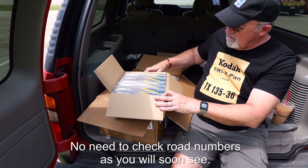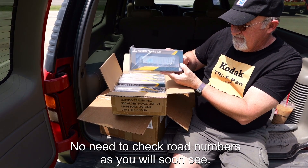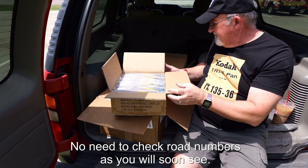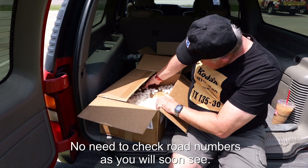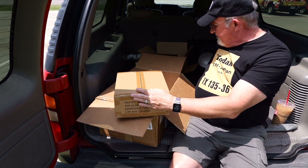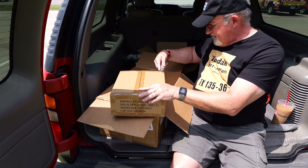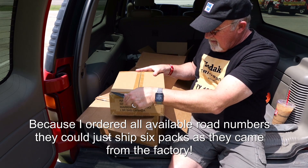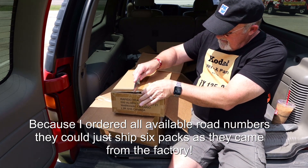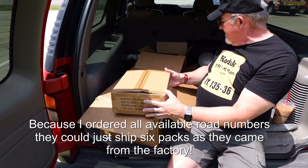I'll have to check the road numbers when I get home. More Auto Flood Hoppers — I'll open one of these in a moment. It's a good thing the damage occurred to the other side of the box. This box was right up against the outside edge, but it does not look damaged. Everything is very well packaged here. Given the nature of my order, these six-packs, it was easy to pick them out and make sure they're good.